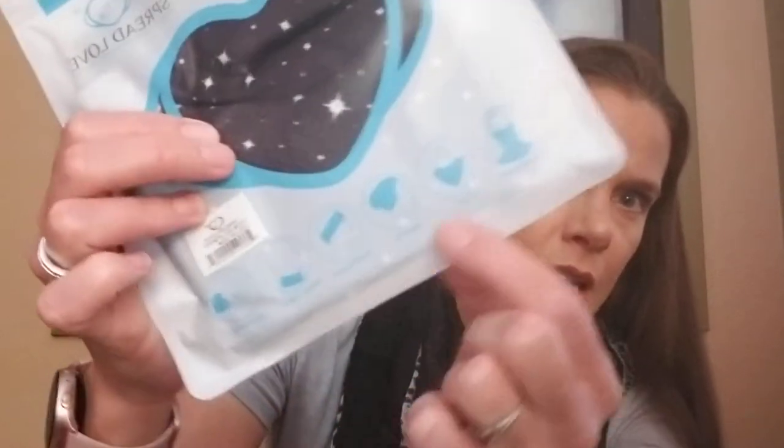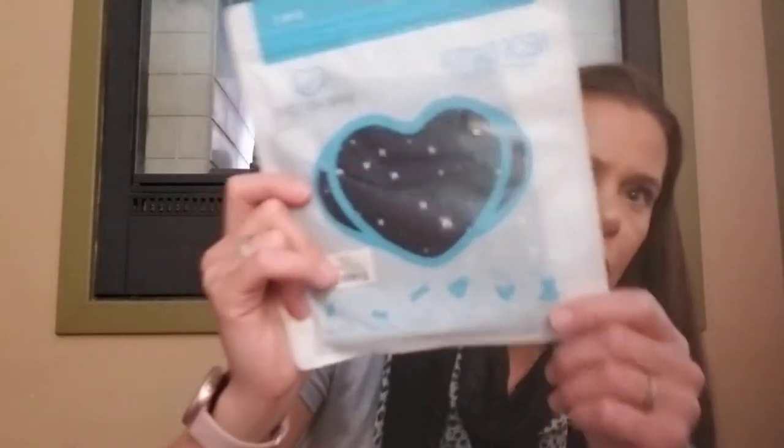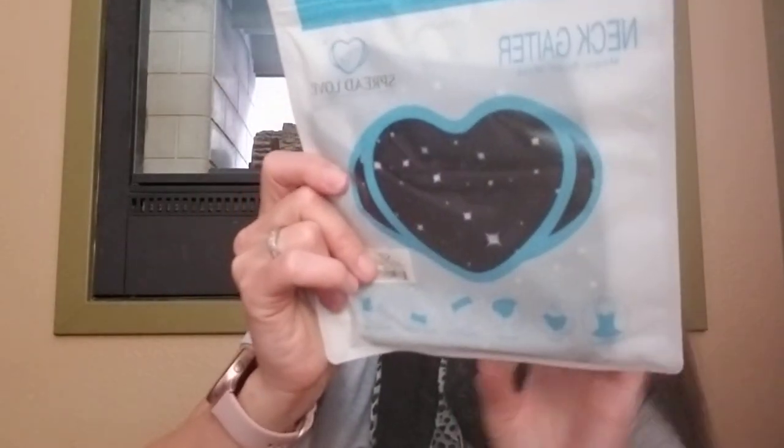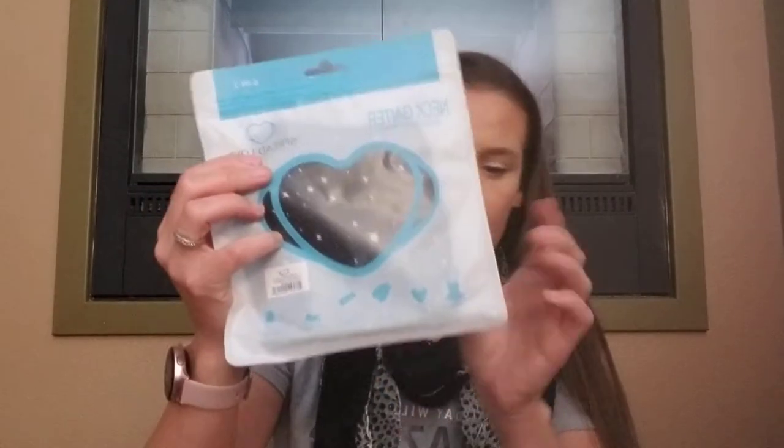This unique looking scarf is trimmed lengthwise on both sides with exotic leopard print material, and a lace trim strip runs diagonally across the scarf several inches before each edge. Next thing I'm pulling out is a neck gaiter that says 'spread love.' It shows all the different ways you can wear it. Everybody's got these gaiters — you just wear it around your neck and when you walk into a store you pull it up to cover your nose and mouth. I'm happy to have this. It has an SPF of 50, so you're definitely protecting your face. I'll definitely try that out.